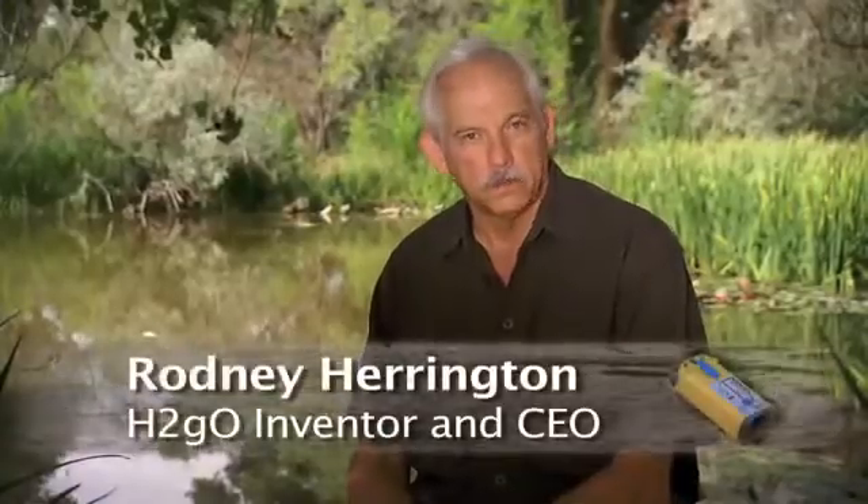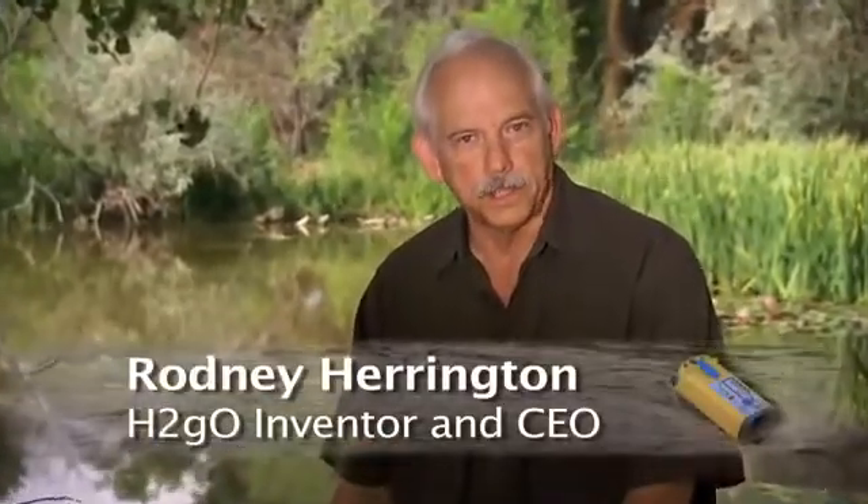Hi, I'm Rodney Harrington, inventor of the H2GO purifier. It's the easiest, most versatile, lowest cost water purifier.